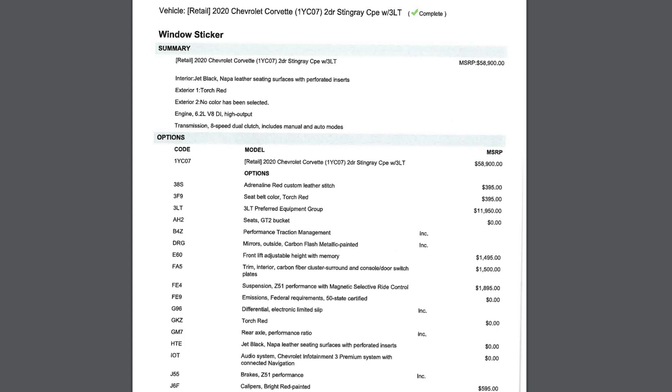My other reasoning for this is the 3LT does jump you up to the Nappa leather over the Mulan bonded leather. There's nothing wrong with the Mulan leather, but Nappa has that great rich full leather smell and makes the cabin feel just a bit nicer. Even after being 10 years old, I still get compliments all the time on how nice my Audi R8 smells on the inside due to its full Nappa interior.